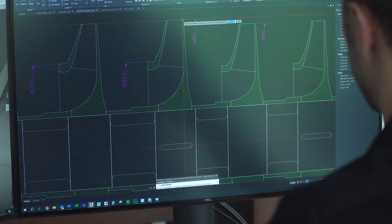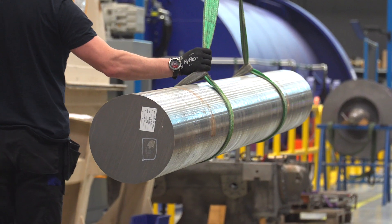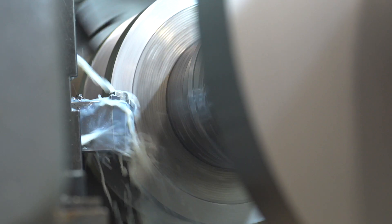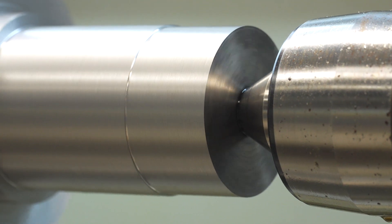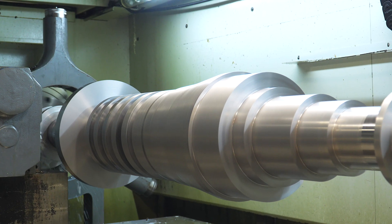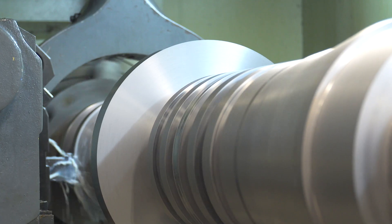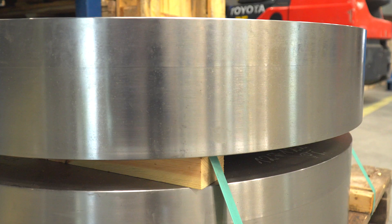After receiving documentation from the engineer, a forging from which a rotor shaft will be made is placed on a lathe and machining consisting of several steps begins, interrupted only for thermal stress relieving for the material. Following this processing, the steel rod loses about 50% of its weight. After reaching its final dimensions, it becomes a rotor shaft.